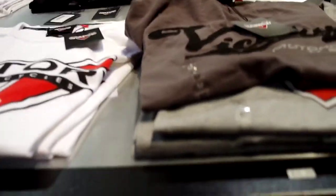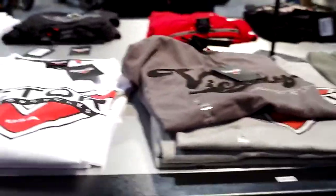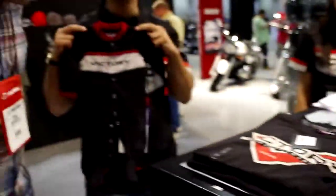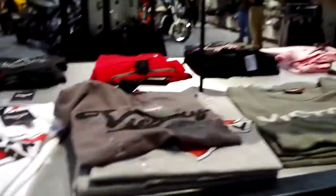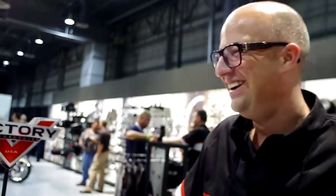I've also got baby clothes and ladies clothes. That actually failed a shrinkage test — it was about this big originally.